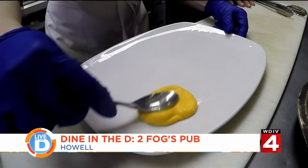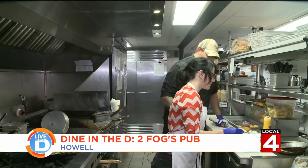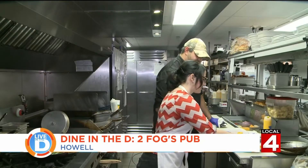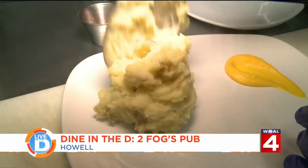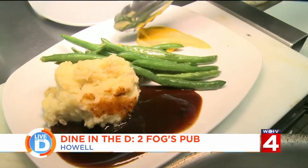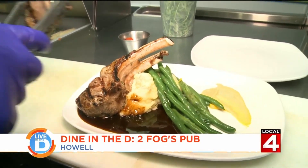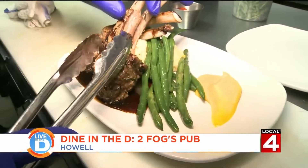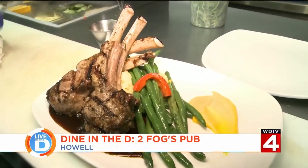We also pile on some mashed potatoes, a spoonful of their rich port wine sauce, and a stack of their green beans. Now for the lamb chop — I'll go through and find the nice marked sides. You get your pick out of all four sides. The only thing we feel like we're missing is a little bit of red to give it that pop. Enjoy.